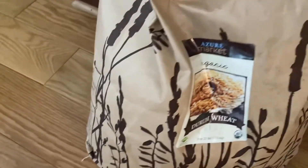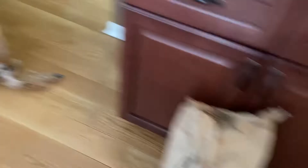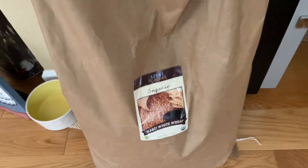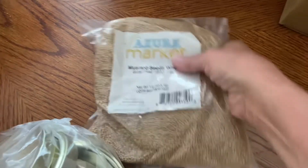From Azure Standard, I got 25 pounds of Durham wheat. This is used to make pastas and so forth. I picked up 50 pounds of the hard white wheat because it is hard to get — I've been trying for several months. I got a pound of the whole mustard seed.